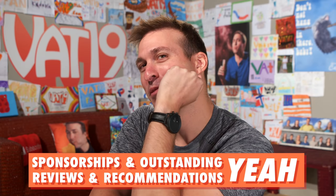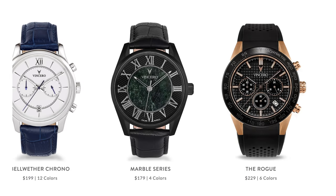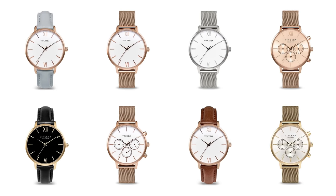Does anything look different about me today? Does anything look new about me? It's not my hair, it's my watch. Do you see this sweet watch I'm wearing? This is our sponsor. This episode is brought to you by Vincero watches. Vincero creates watches that look great and stand out. They really think carefully and deeply about all their designs, but obviously at a price point that people can afford.